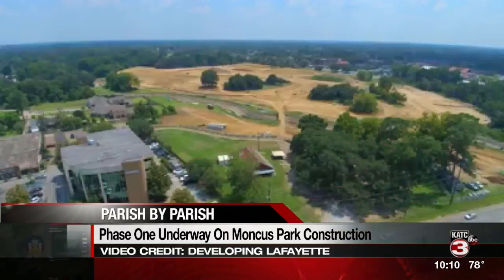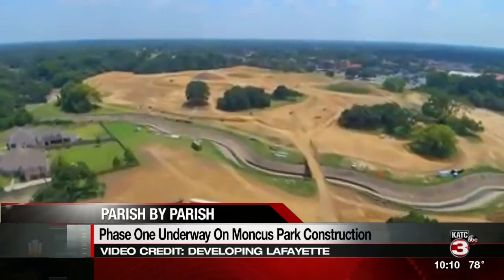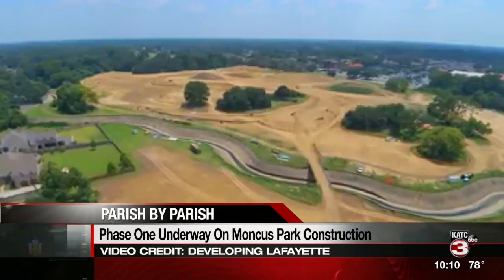The subphase will include a farmer's market pavilion and tree houses. Organizers say they're hoping to raise enough money to begin Phase 2 shortly after.